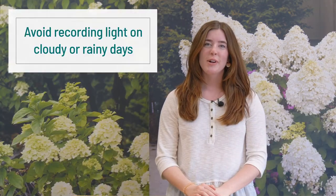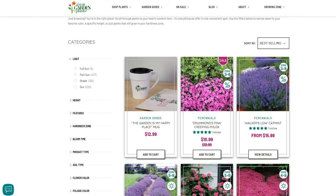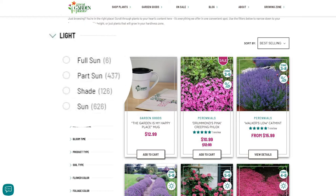Intense afternoon sun can feel a lot hotter for plants than cooler morning sun. Try to avoid observing your garden on rainy or cloudy days, as those aren't really representative of the light your garden gets. Once you've studied the light in your garden, try filtering through our products by light level. It's really easy to do on our website.